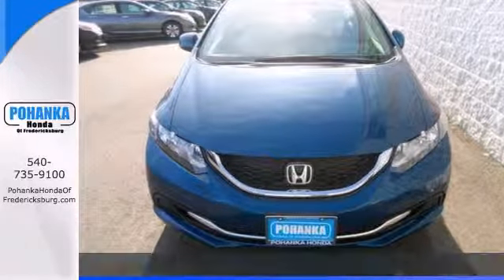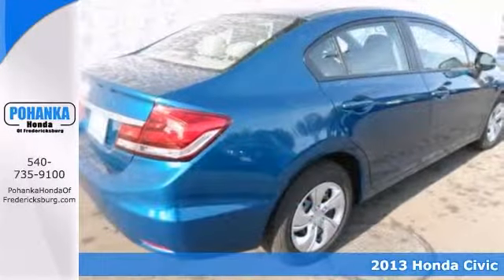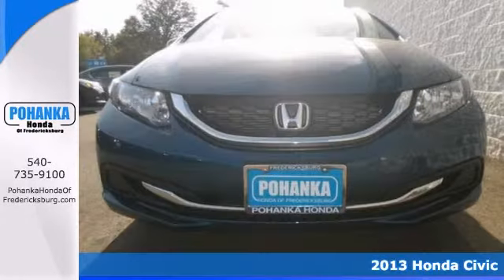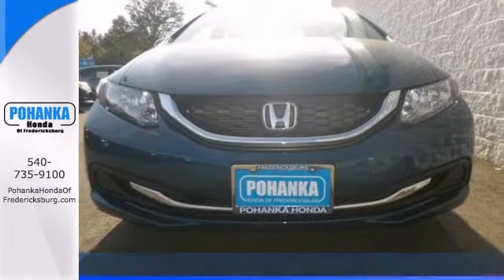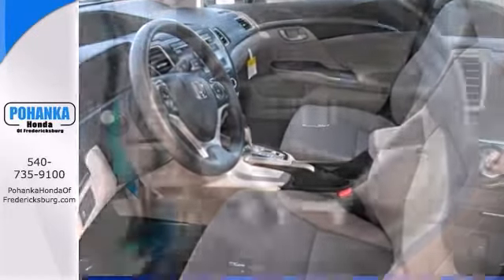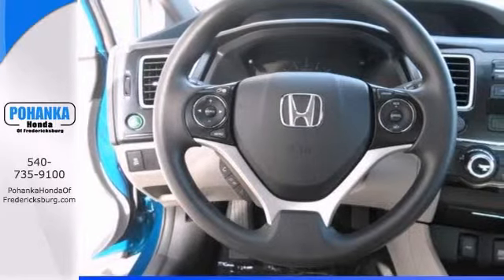This 2013 Honda Civic has all the right ingredients. Its many features include the electronic stability control, occupant sensing airbag, and the economy mode button. It also has a CD audio system, steering wheel mounted audio controls, and keyless entry.